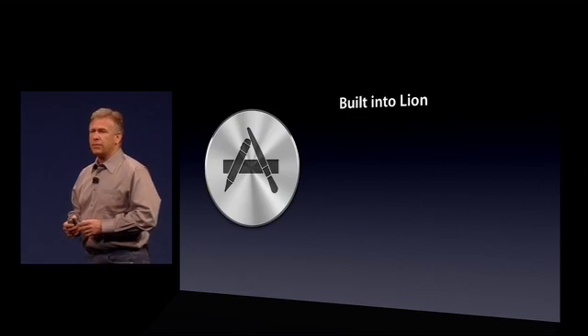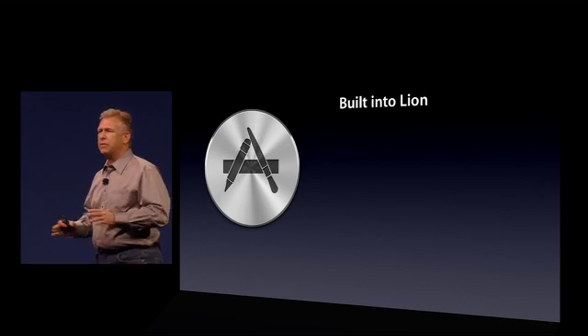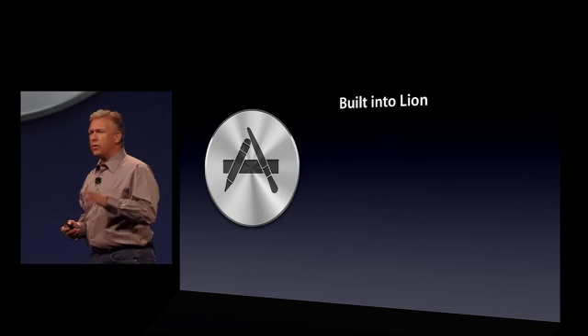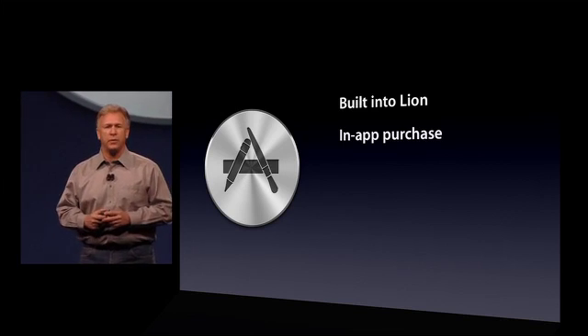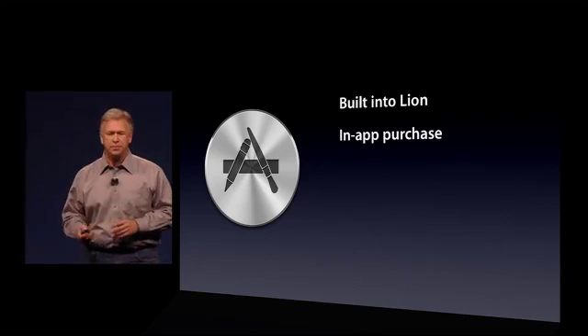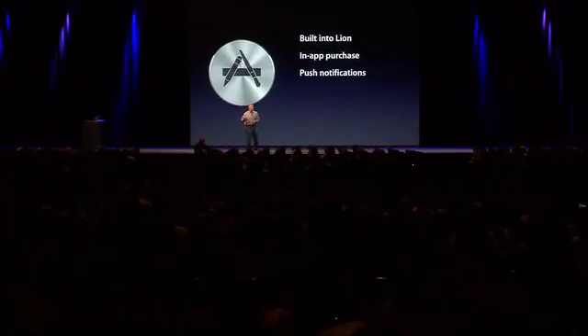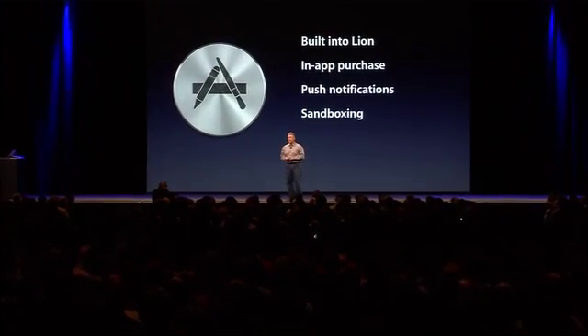So what's new in Lion? Well, first, it's built right in — you don't have to go and download it. It's built in for every Mac user. And there are great features for developers to take advantage of, some familiar from the iOS App Store, like in-app purchases. You can now build those in. Push notifications to alert users about important information. And you can make your applications more secure with a built-in sandboxing method now in the Mac App Store.